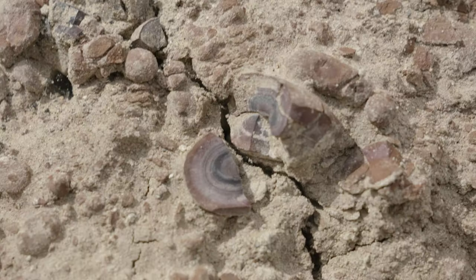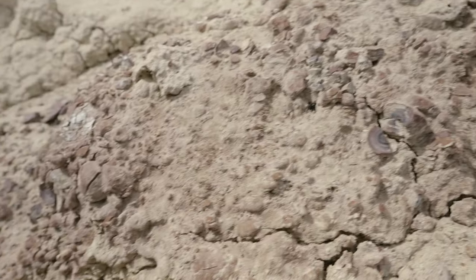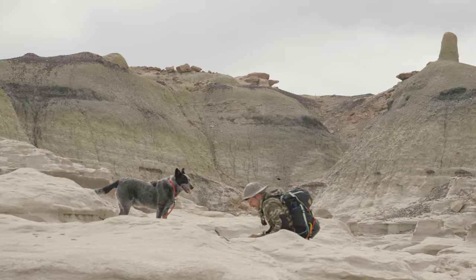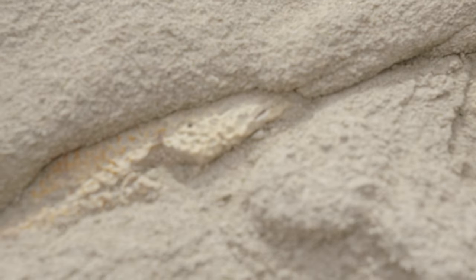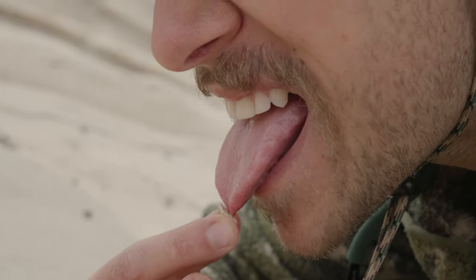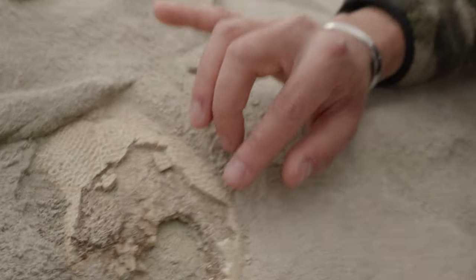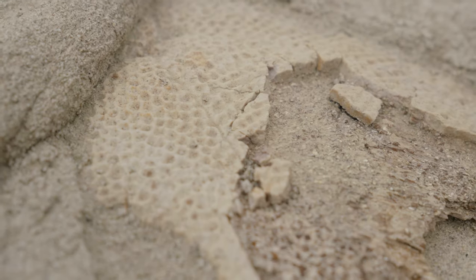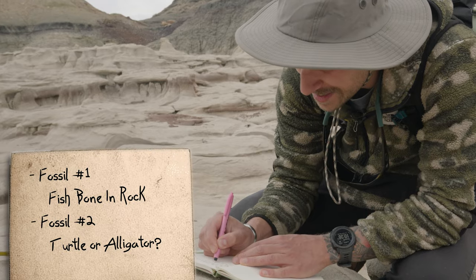That's kind of cool — we can see all the layers. I think I got something. Like a fossil. See how it's coming out over here? It's all up in here too. That's bone. Wicked. Turtle shell. It's big. Look at the texture on it. That's like 11 inches. Turtle or alligator or something.